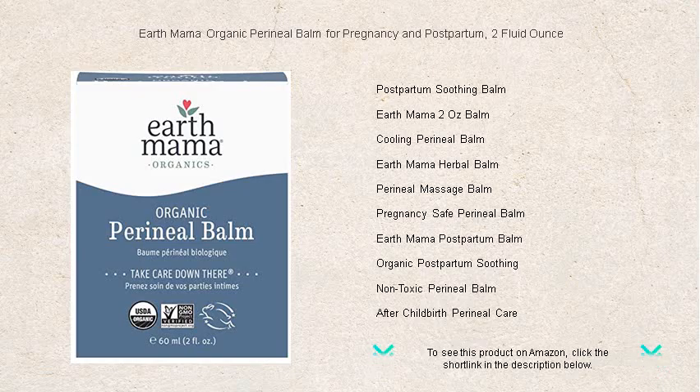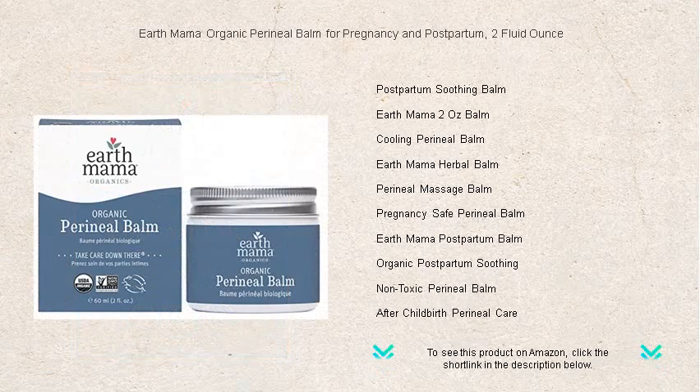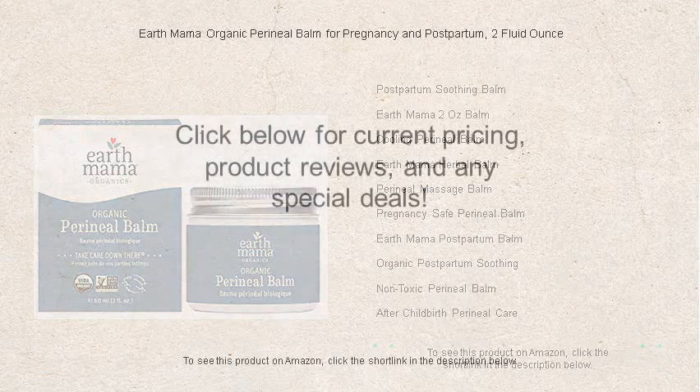Trust Earth Mama's organic perineal balm to help you focus on what truly matters — the joy of your growing family. Comfort's just a dab away with Mother Nature's helping hand.